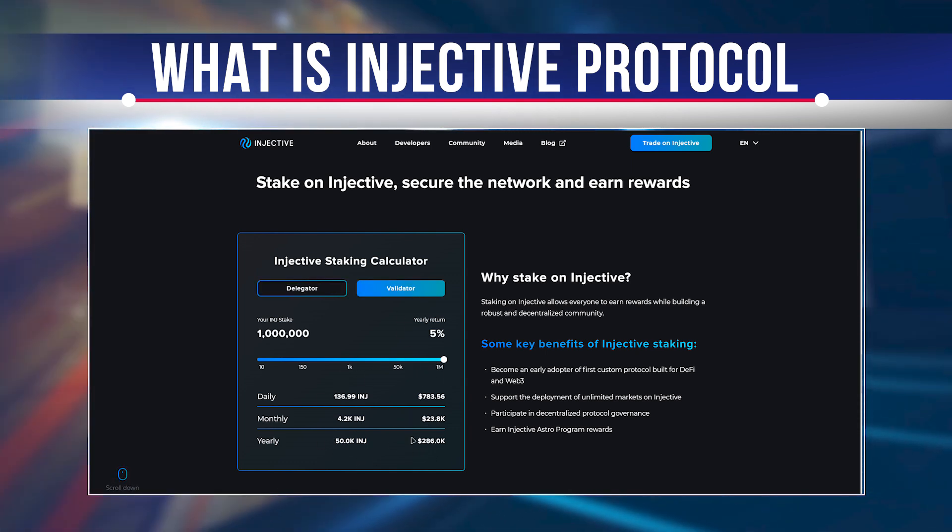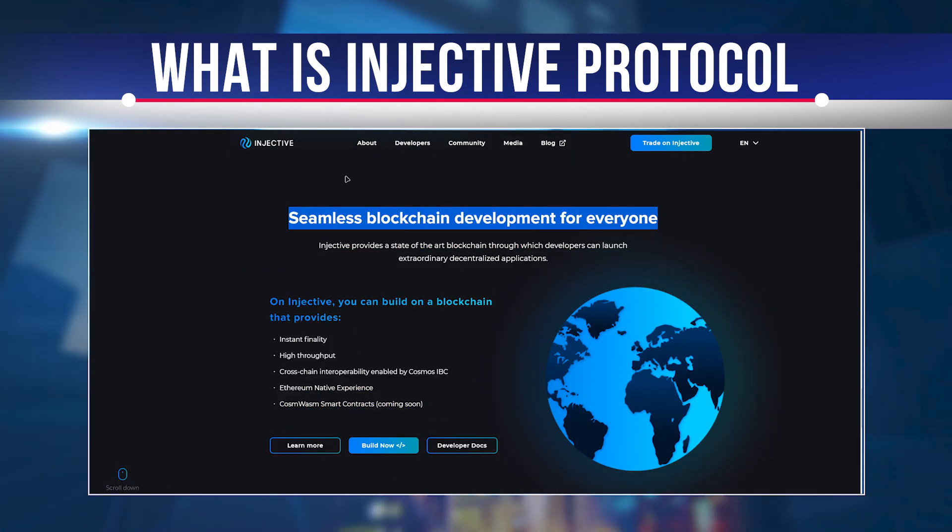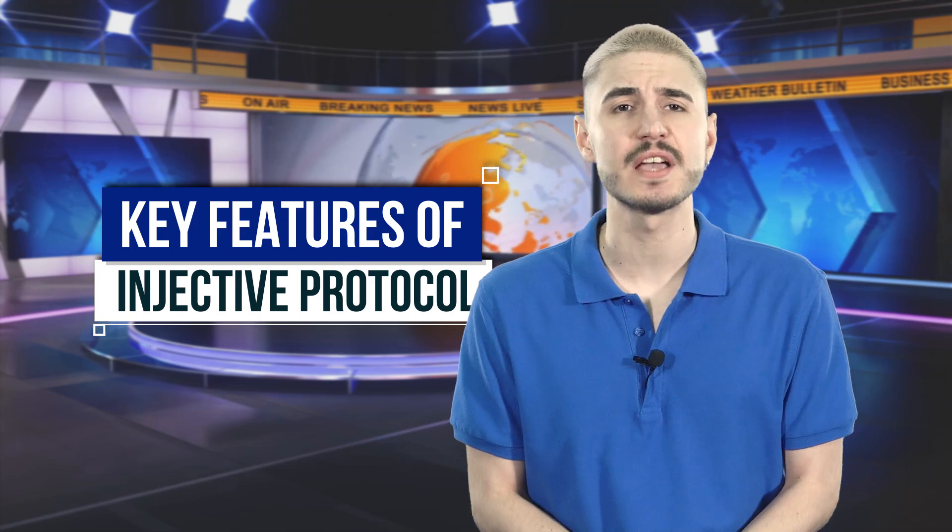While Injective Protocol creates a decentralized platform, it is different from what most people think of as a decentralized financial platform. It hopes to provide advanced functionality to improve the DeFi ecosystem significantly. As just one example, it can provide liquidity equal to that of CEX. The Injective Protocol is a universal decentralized financing protocol for cross-network derivatives trading across multiple financial products such as perpetual swaps, futures, and spot trading.